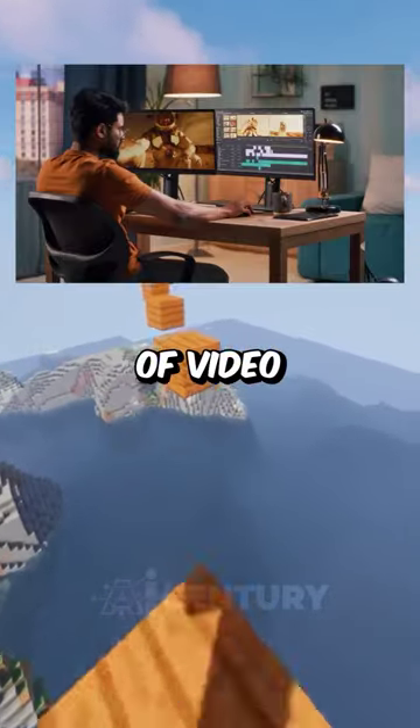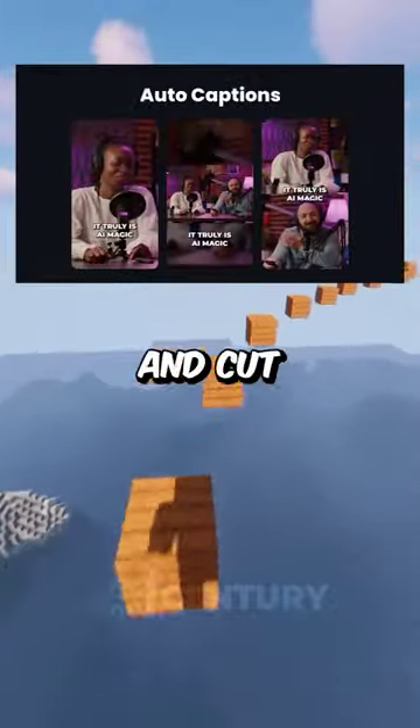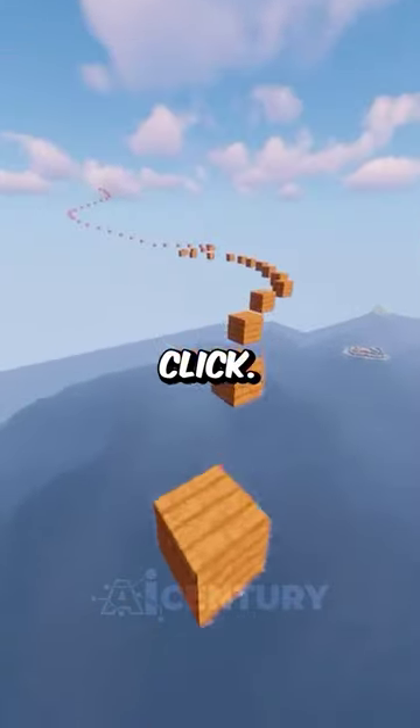Five AI tools you need to stay ahead of video creators. Opus Pro can take any long YouTube video you have and cut it into small short clips with just one click.